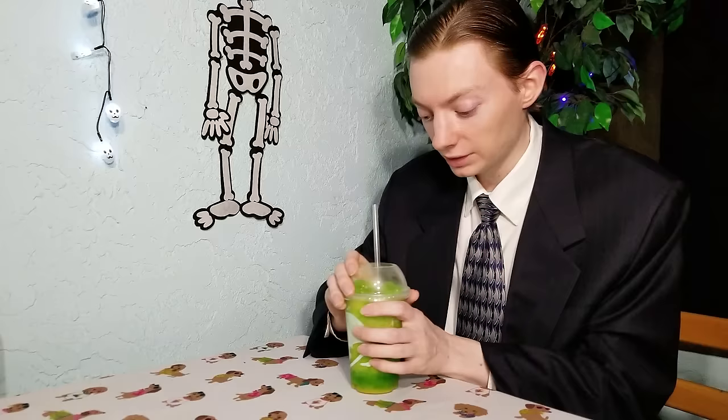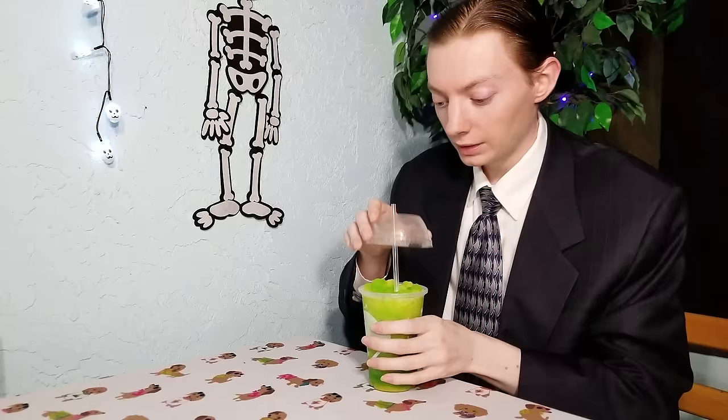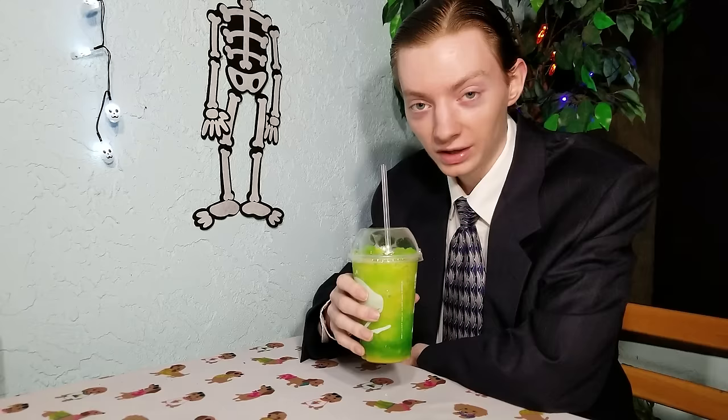How can it get even more terrifying? I'll tell you in a minute. But first, for everyone who wants to know what the Caramel Apple Freeze from Taco Bell tastes like, I'm going to try it out for you real quick. It's a freeze, a slush-type drink. It's supposed to go with the fall theme and taste like caramel apple. This is probably going to be the quickest review I've ever done.